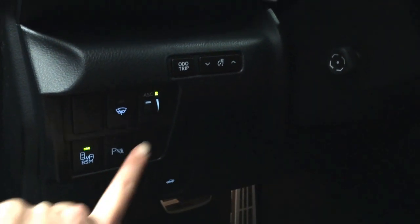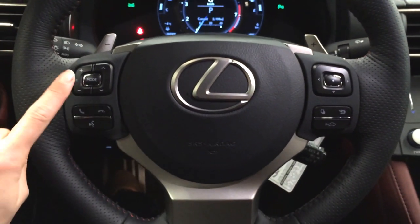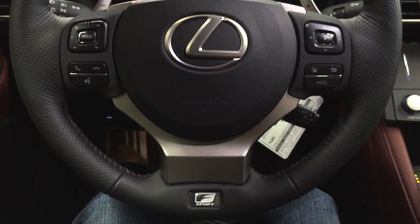Blind spot monitoring, park assist, dashboard lights and odometer trip. Powered tilt and telescopic steering wheel, fully leather wrapped, with paddle shifters, audio controls, hands-free communication, dynamic radar cruise control, and pre-collision system.